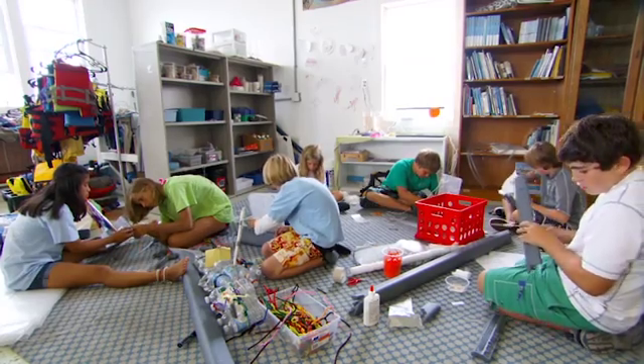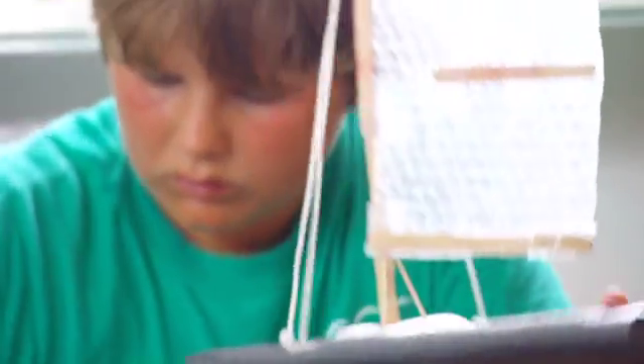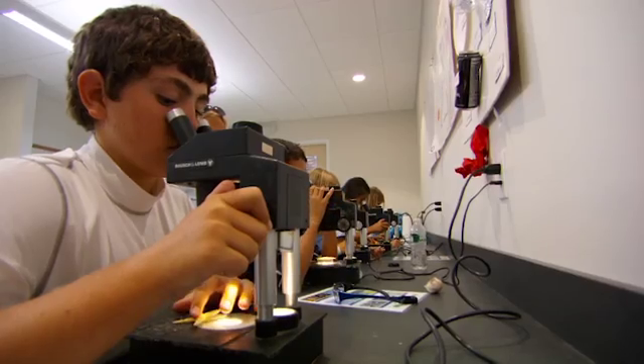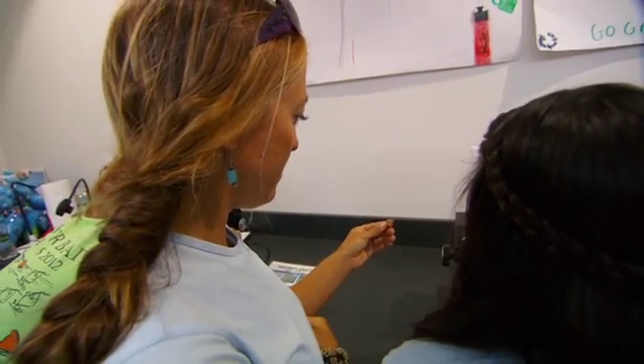REACH is a STEM education program that targets middle school students. The curriculum for phase one of this program consists of 15 modules ranging from wind and simple machines to robotics and marine science. These modules tightly align with next generation and the common core standards.